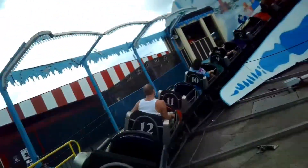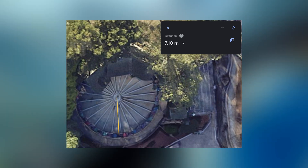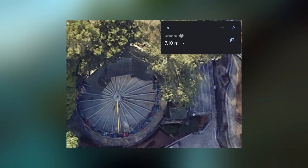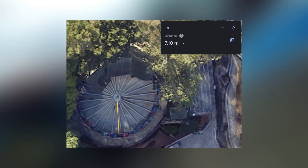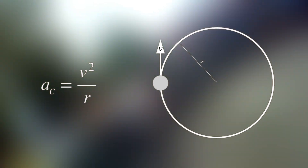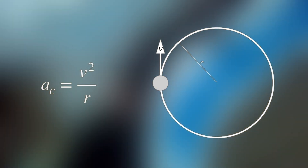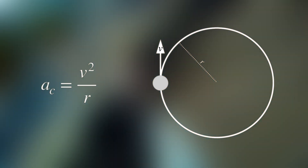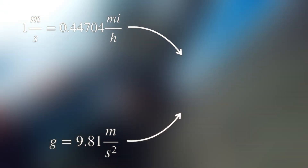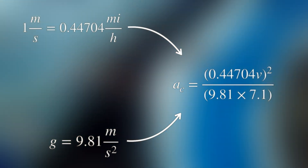So now it's time for a little bit of everyone's favorite subject: math. According to a measurement on Google Earth, Berserker — which is a typical Byron Curve — has a radius, or distance from the center to the track, of about 7.1 meters. The force you feel on a Byron Curve as it goes around the circuit is mostly centripetal acceleration, which is calculated by taking the velocity, squaring it, and dividing it by the radius. Applying appropriate conversion factors, we can arrive at a formula for the g-force produced by going in a circle of radius 7.1 meters as a function of speed in miles per hour.